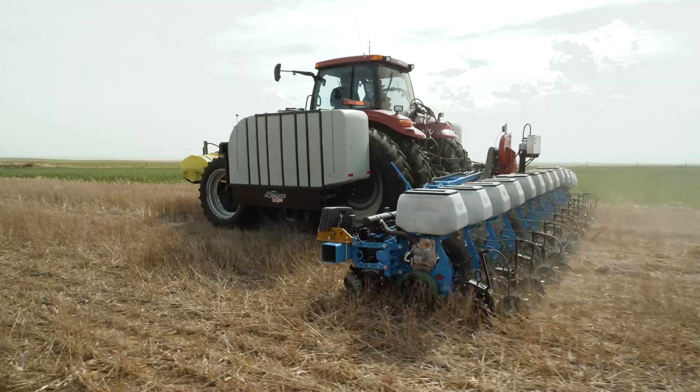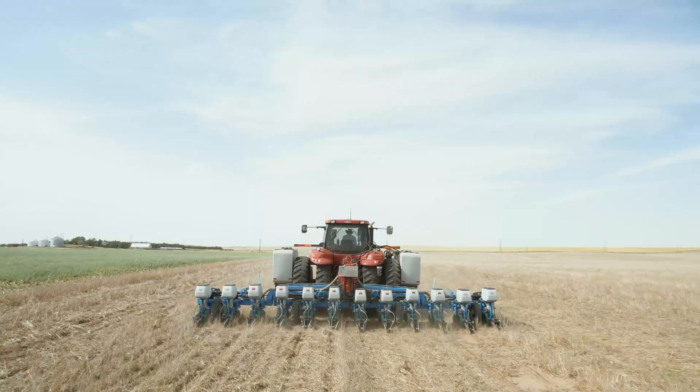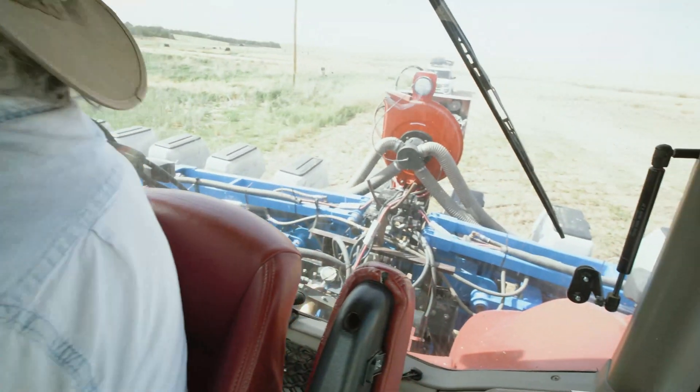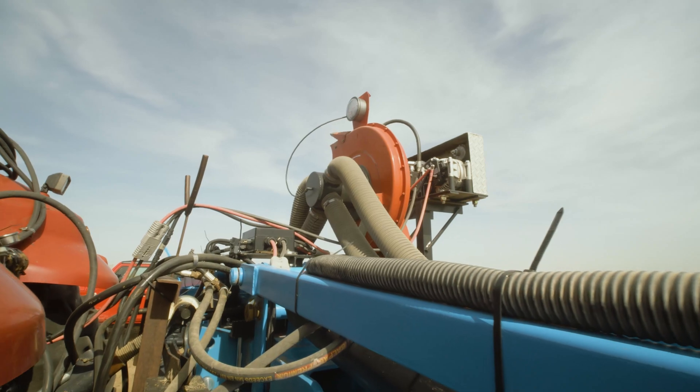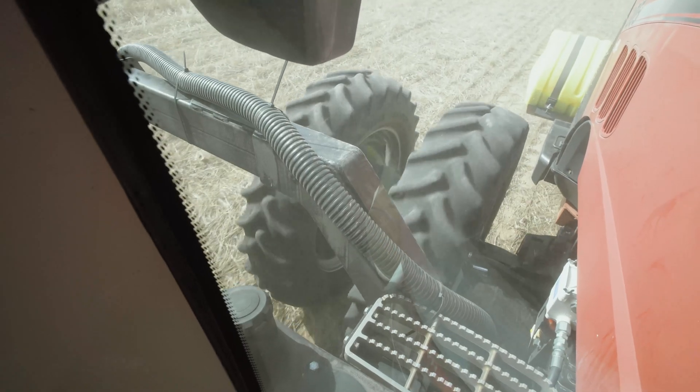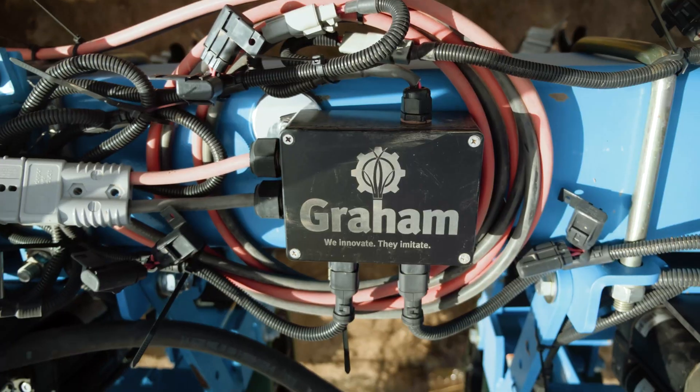For farmers, the market is extremely demanding. Farmers on contracts with bigger corporations might be able to afford the technology to keep their farm efficient, but smaller farms need something that can work on equipment they already have. That's where Graham Electric Planter comes in.